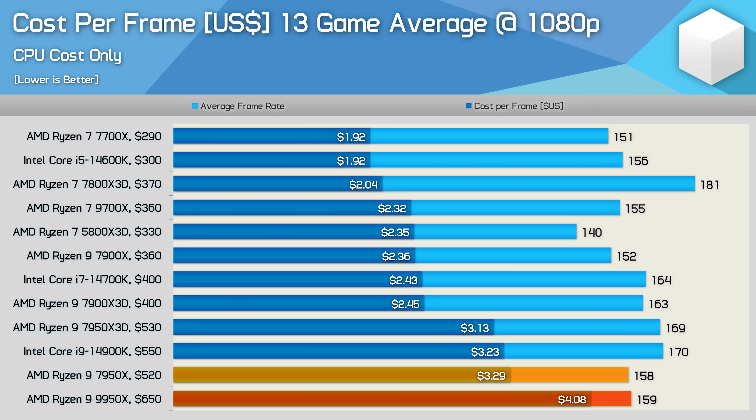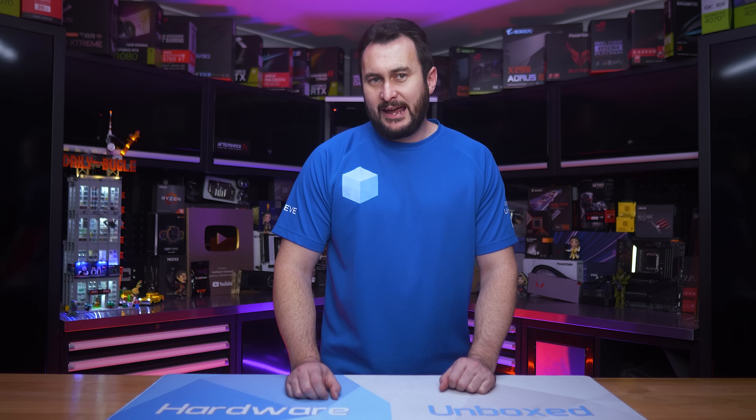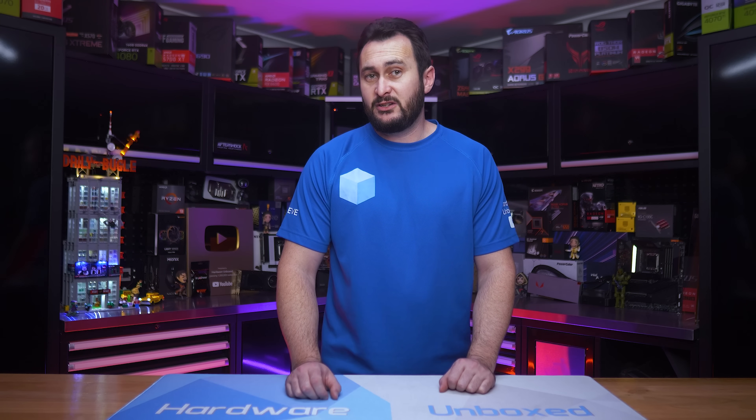Looking at cost per frame accounting only for CPU price, the 9950x costs 24 percent more than the 7950x based on current market prices and 30 percent more than the 7950X 3D. Even when factoring in a motherboard and 32 GB memory kit for a platform upgrade, the 9950x ends up costing 17 percent more per frame than the 7950x and 23 percent more than the 7950X 3D.